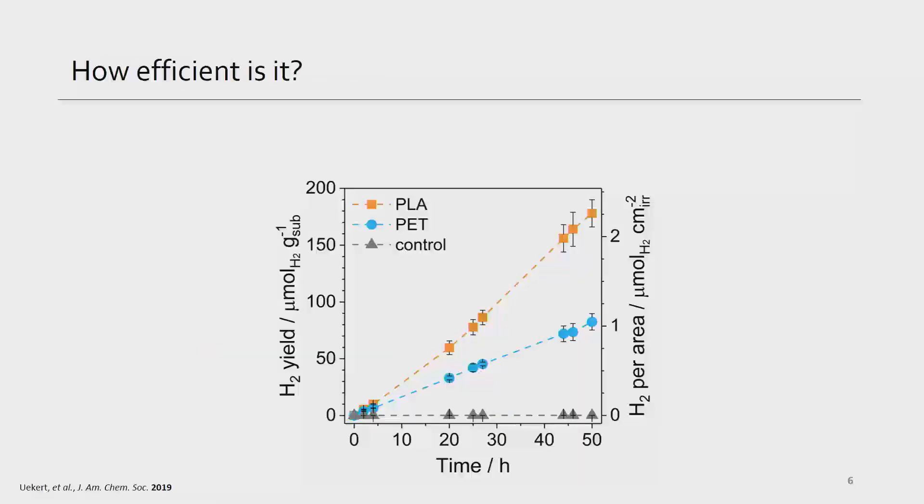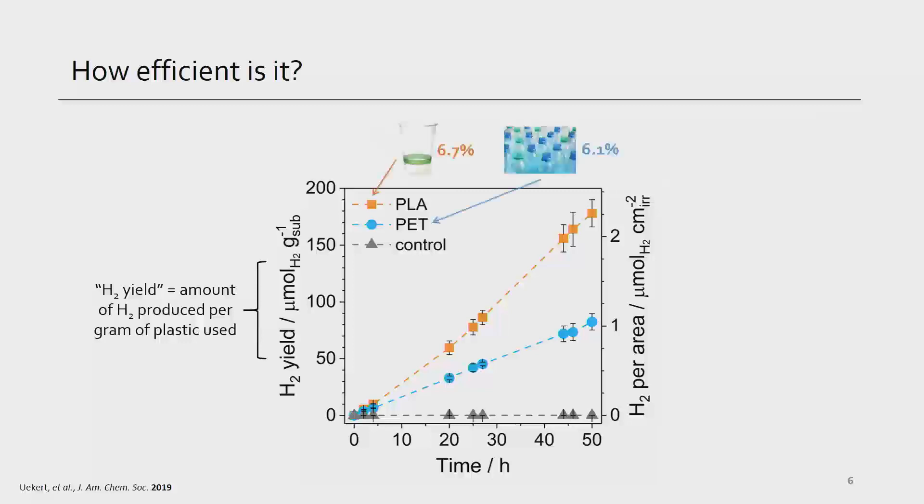Does it work? This graph shows the amount of hydrogen we get per amount of plastic used. We are able to produce hydrogen over the course of 50 hours from two types of polymers: polylactic acid in orange, which is a compostable polymer, and polyethylene terephthalate or PET in blue, which is very common — it's what disposable drinks bottles and a lot of plastic food packaging is made of. We're able to convert about 6% of these polymers into hydrogen over the course of a week — still quite slow, but a promising start. We're also breaking down these plastics into small chemicals like formate and acetate, which are valuable platform chemicals that could add an economic benefit to this process in the future.